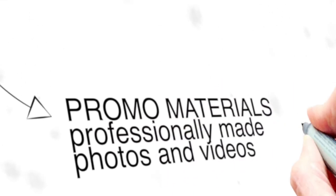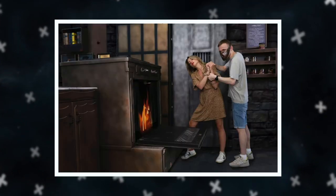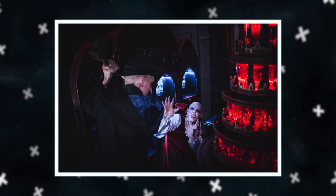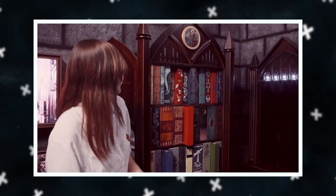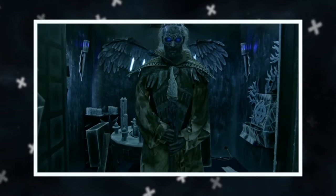Promo materials — professionally made photos and videos. You will receive a professional video as well as promo photos that you can use on your website, social networks and other advertising. With the redesigned escape room, we will create a special video and photo that reflects your legend and the unique aspects of your game.